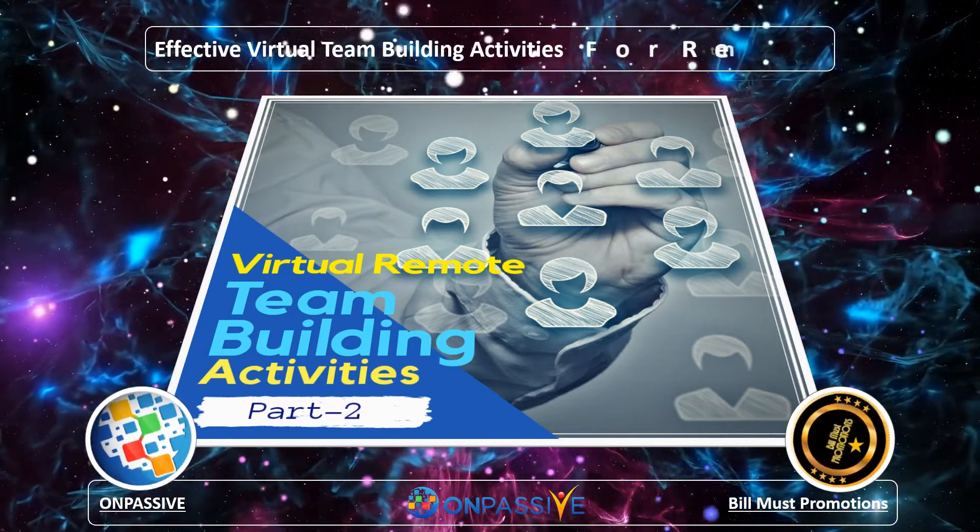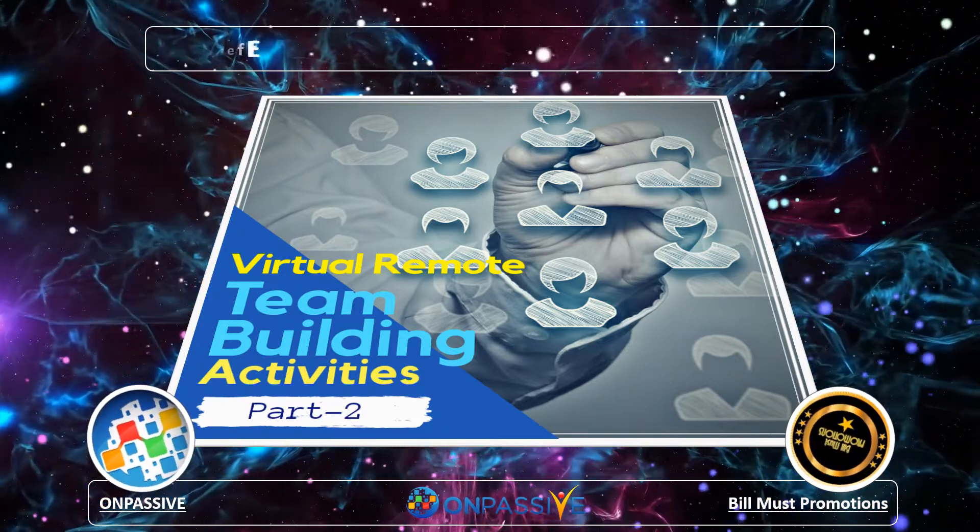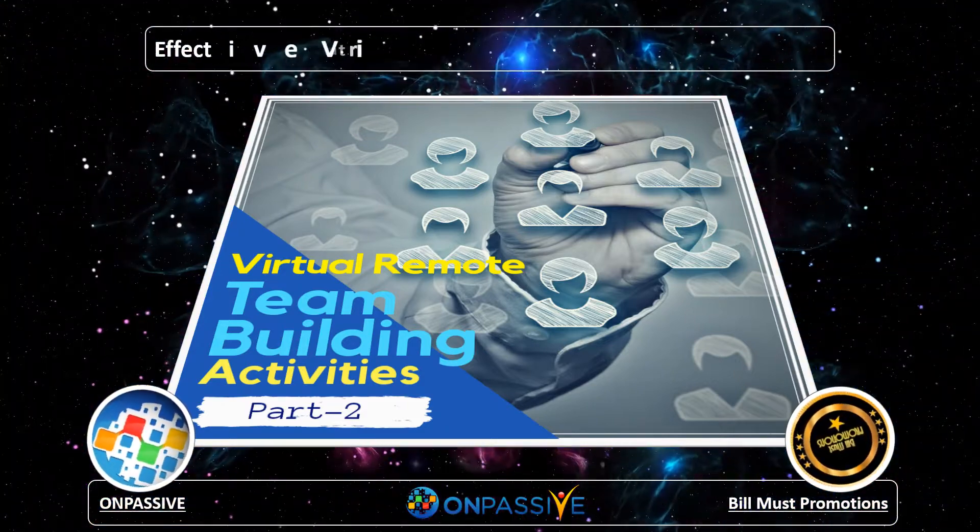Virtual team building activities can remodel your remote team members, making them feel engaged, connected, happy, and appreciated at work. Thank you.